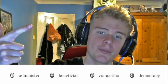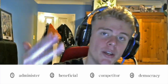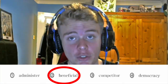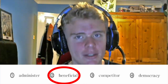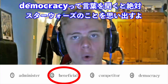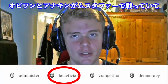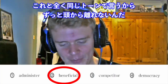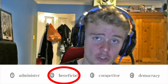Question number four: Administer, Beneficial, Competitor, Democracy. Again: Administer, Beneficial, Competitor, Democracy. The answer is two — Beneficial — stressed on the third syllable. Administer: second syllable. Competitor: second syllable. Democracy: second syllable. All I can think of when I hear 'democracy' is Star Wars, when Obi-Wan says 'my allegiance is to the Republic — to democracy!' But yes, the answer is two: Beneficial.